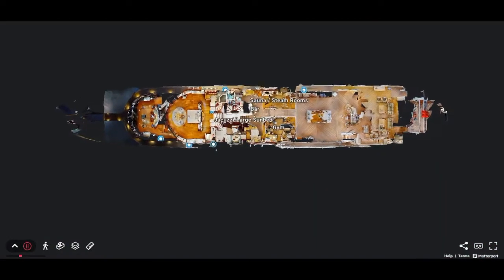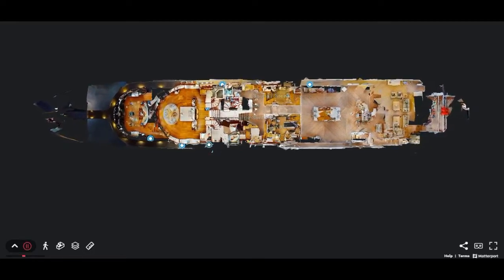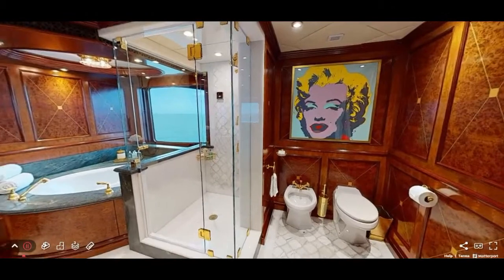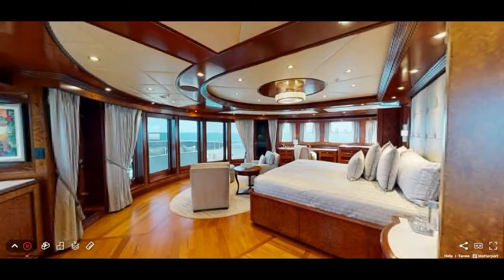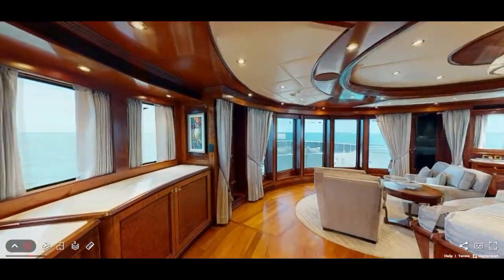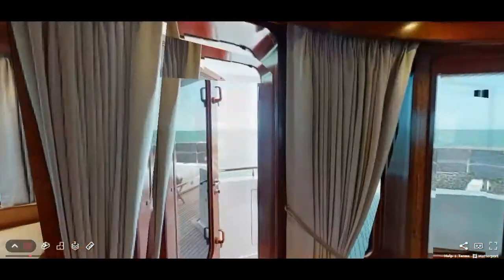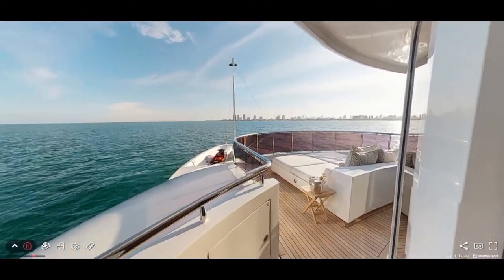She has been continuously upgraded including new boutique flooring in all staterooms, new stone flooring in the hers bathroom of the master suite, and a new white stone bar on the sundeck, along with a variety of additional enhancements. Upgrades for the 2021 annual yard period include all new exterior soft goods and additional white stone counters in the main salon and in the unique main salon aft bar.